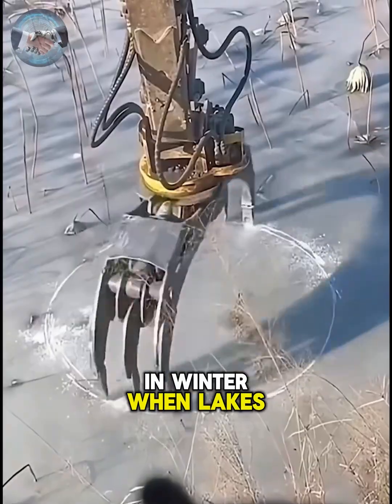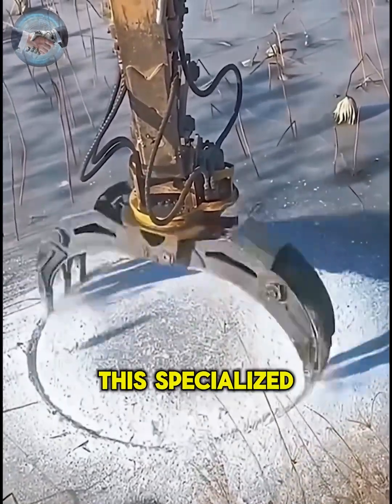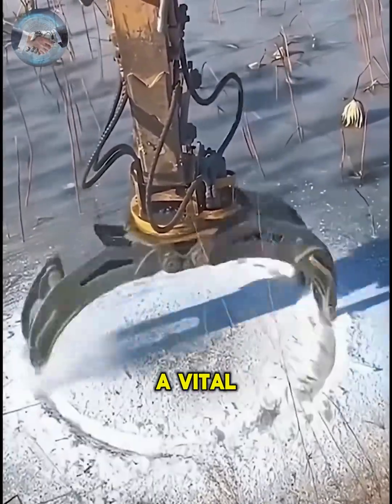In winter, when lakes and rivers freeze, access to water becomes scarce. This specialized tool cuts circular openings in the ice, providing animals with a vital resource.